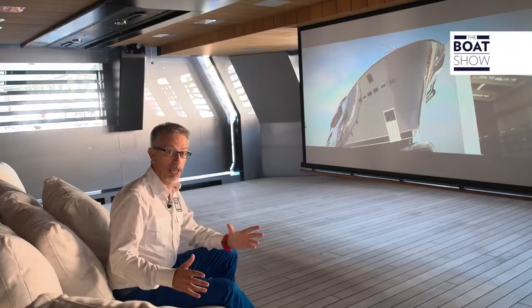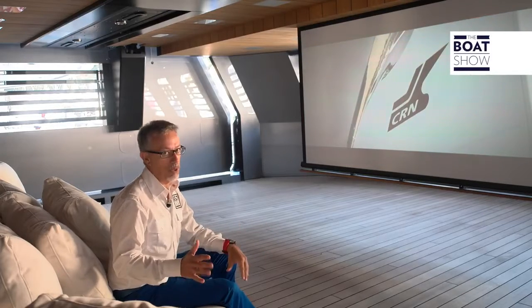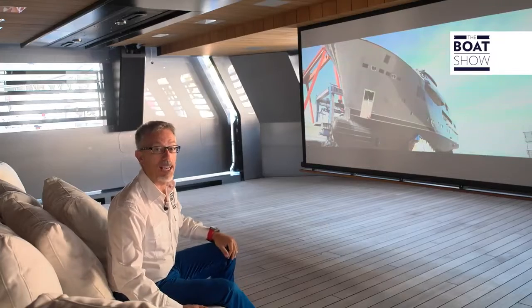Usually the TV or PC screen will suffice to watch our videos, but not today — this one merits a cinema screen.